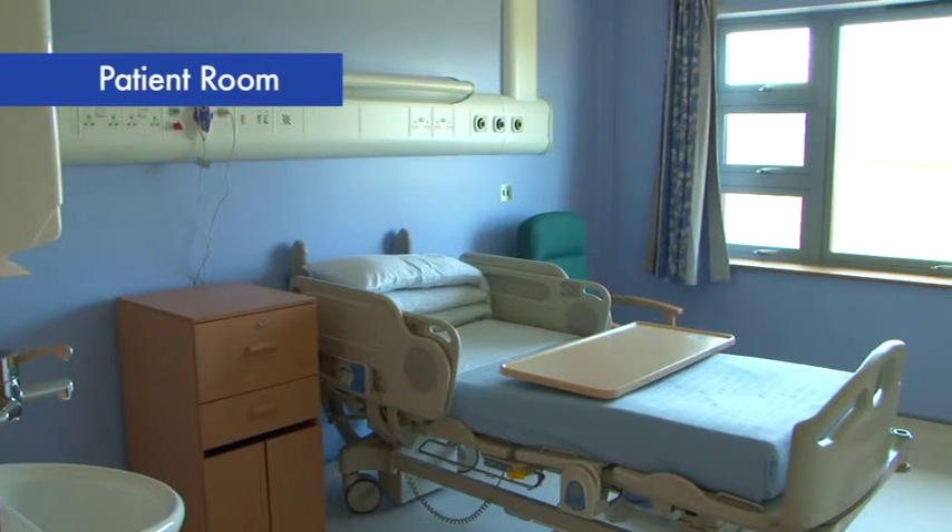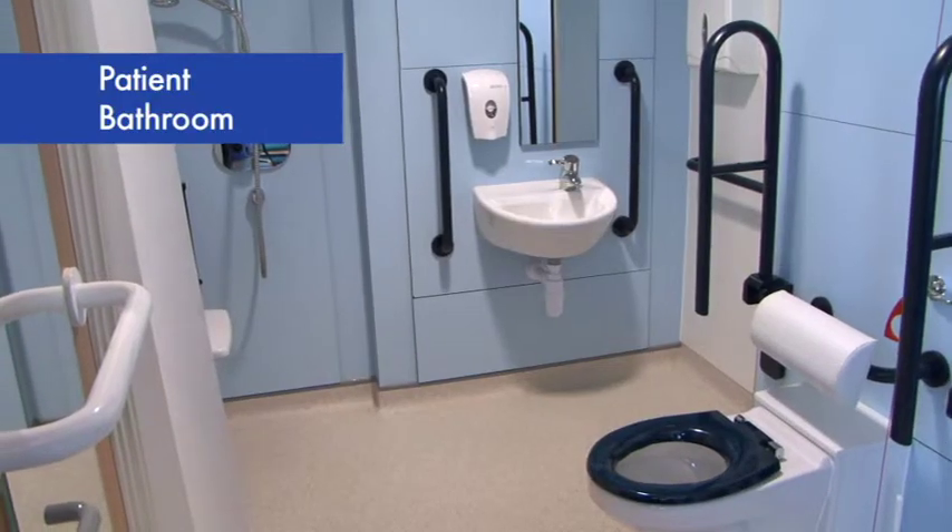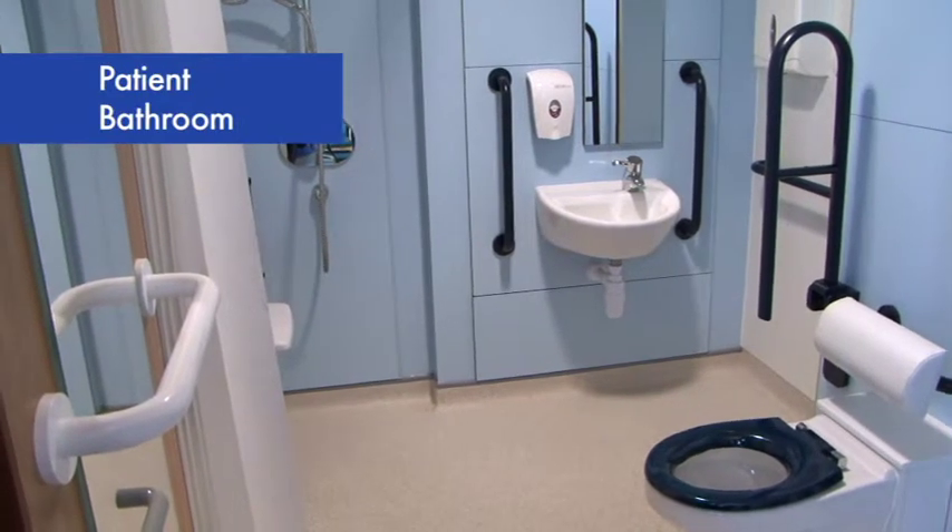People have got single rooms with en suite. It'll help with dignity, it'll help with privacy. More than anything else, it'll help with infection control, which is a big problem in hospitals now. So we've moved on significantly.